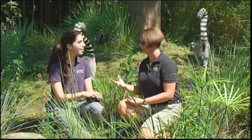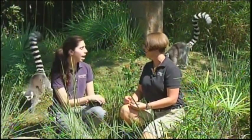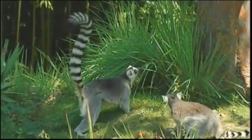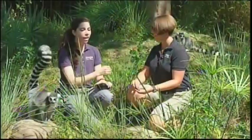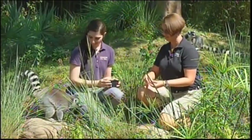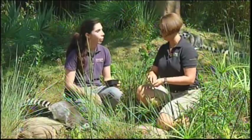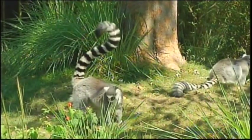Ring-tailed lemurs have some pretty awesome tails — actually longer than their body length. They have about 12 to 13 white stripes and 13 to 14 black stripes, which corresponds with how many vertebrae they actually have. Not all lemurs have the same tails — the ring-tail lemur is the only one with that black and white coloration. All other lemurs have tails, but they're either fluffier, shorter, or thinner.